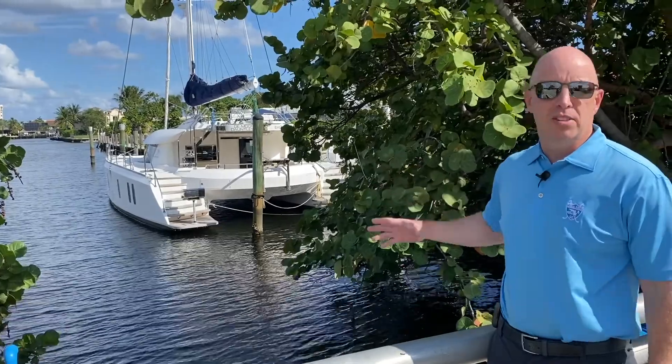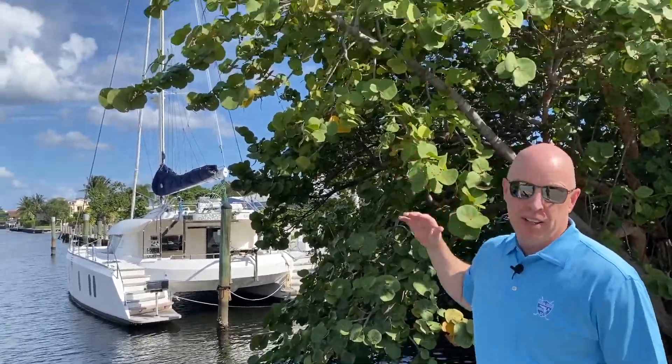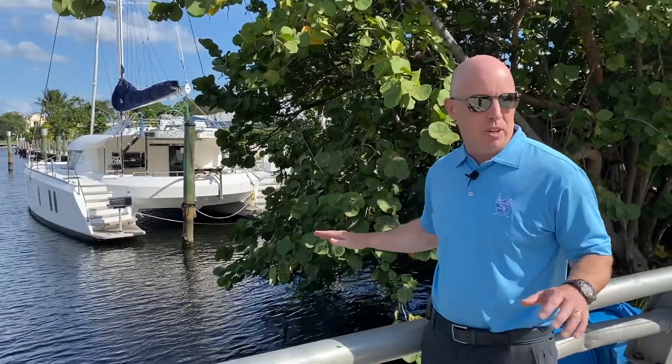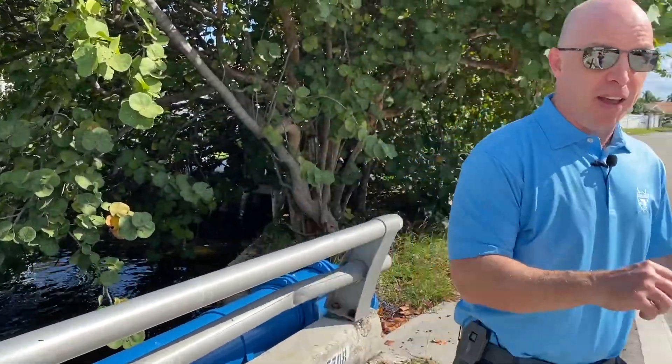This is the no fixed bridges side. We're on the east side of Bayview Drive. See that catamaran, that big sail? That never gets under a fixed bridge. So we call it deep water — not because the water is any deeper, it literally just means you don't have to go under a fixed bridge. These are actual live-action shots.